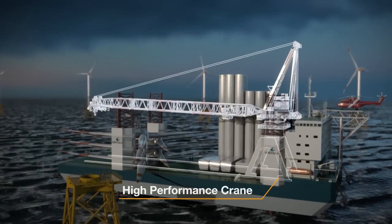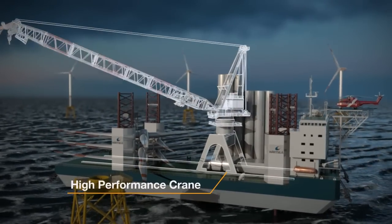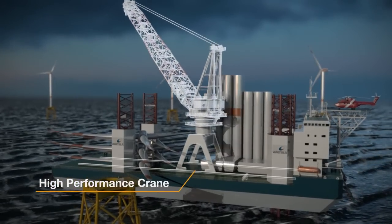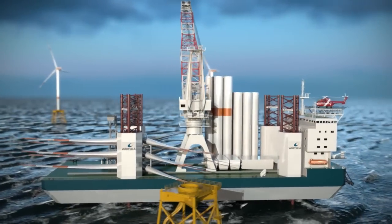The High Performance Crane Concept includes a regular 1,000 tonne offshore crane placed on top of a moveable gantry foundation. This allows for 100% of the main deck to be within reach of the crane's heavy load range.